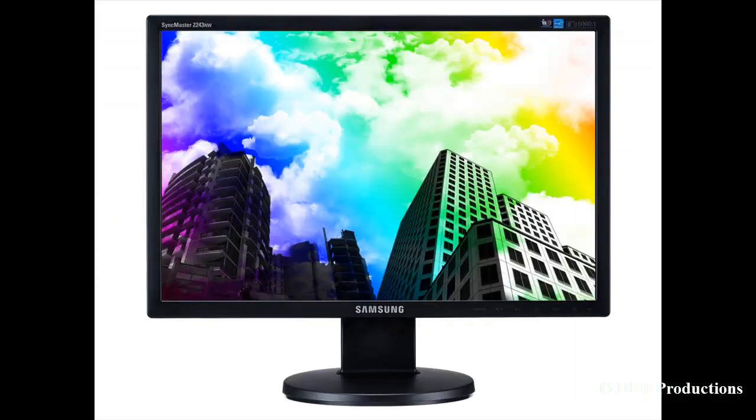Are you thinking about getting a new monitor for your PC? Then you should check out the Samsung SyncMaster 2243BW. It is 22 inches and it is a great monitor for gaming. Furthermore you get plenty of adjustment options and it has HDCP support. The monitor will cost you $180.